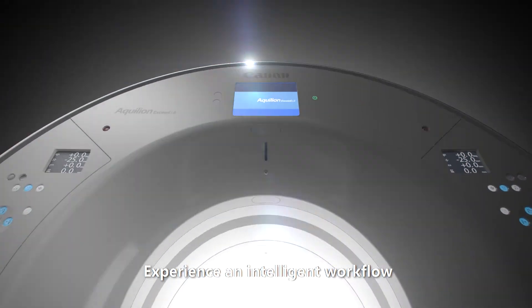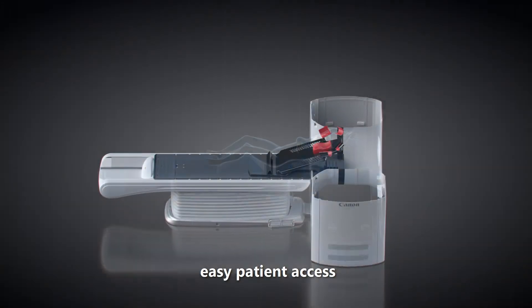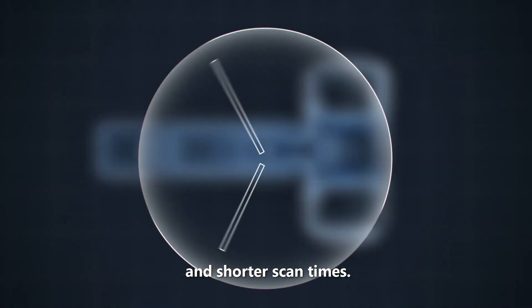Experience an intelligent workflow with quick automatic setup, easy patient access and shorter scan times.